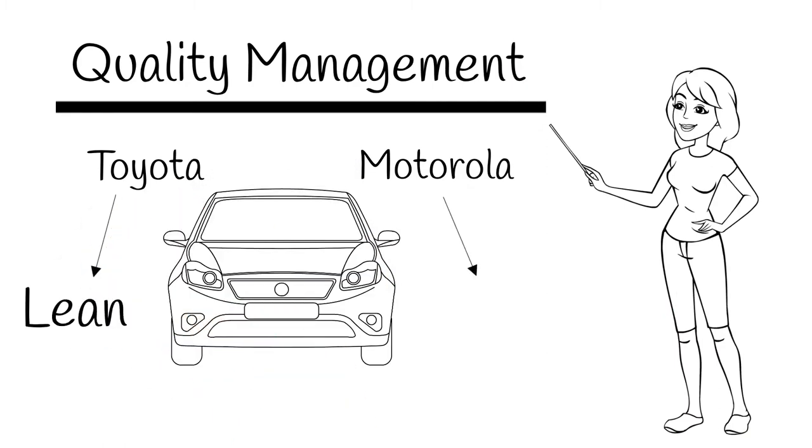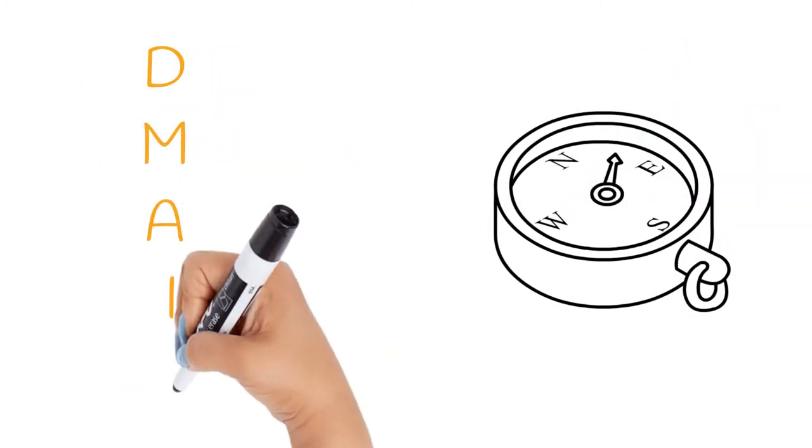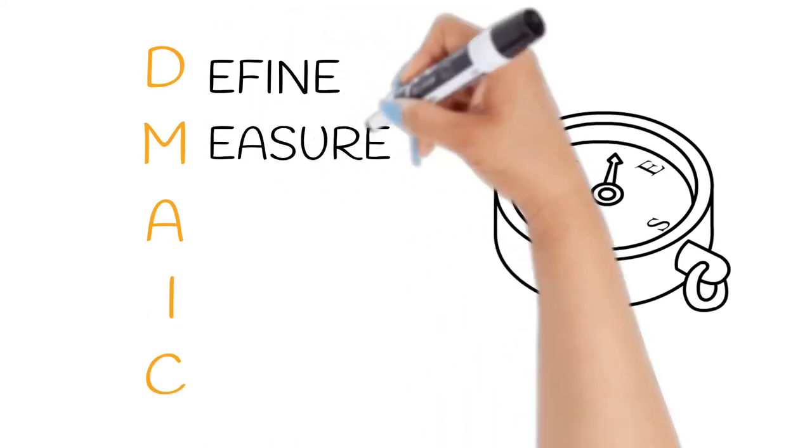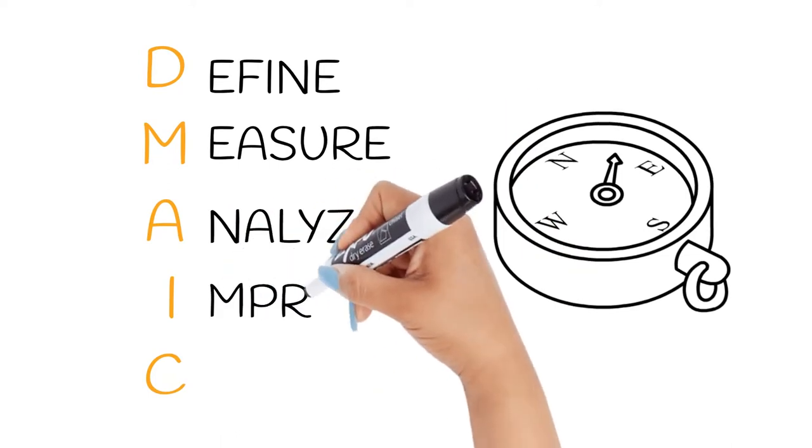This is known as Lean and Six Sigma, and the blended five-phase approach to solve business problems — the DMAIC roadmap: define, measure, analyze, improve, and control.